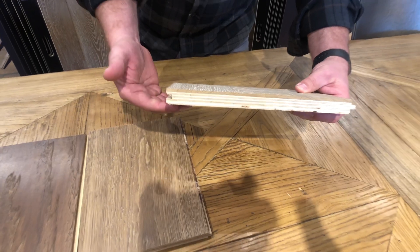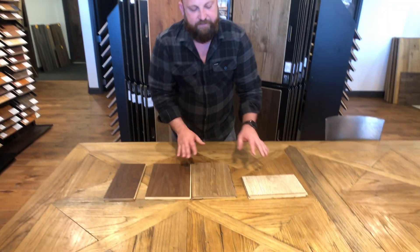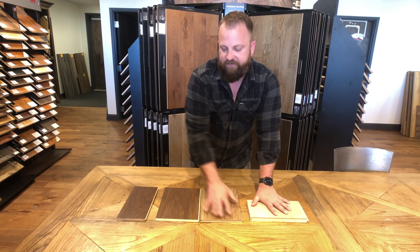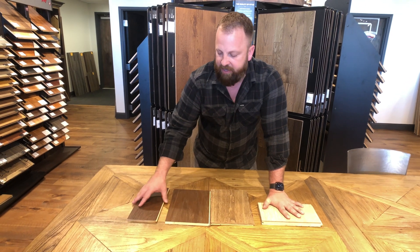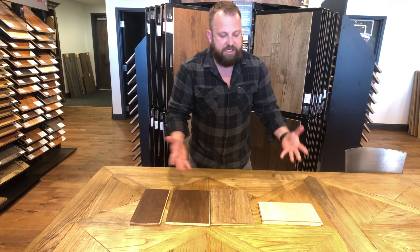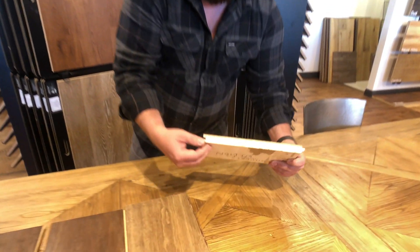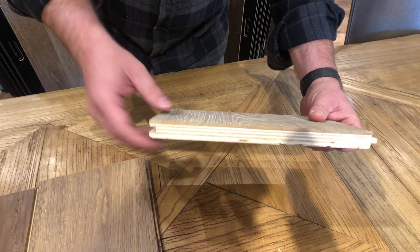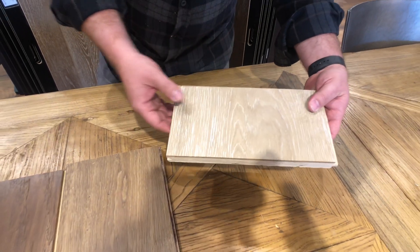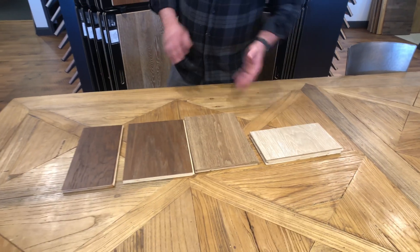That's sometimes true, but that's not always accurate. So here we have a four millimeter veneer, a three millimeter veneer, a two millimeter veneer, and a one and a half millimeter veneer product. On an engineered product you basically have the ply core underneath, and then the veneer is the actual species of wood you're going for. In this case it's a white oak, and it has a heavy wire brushing and scraping to this product.